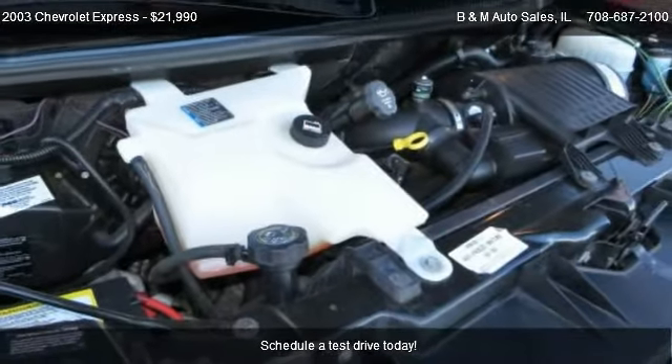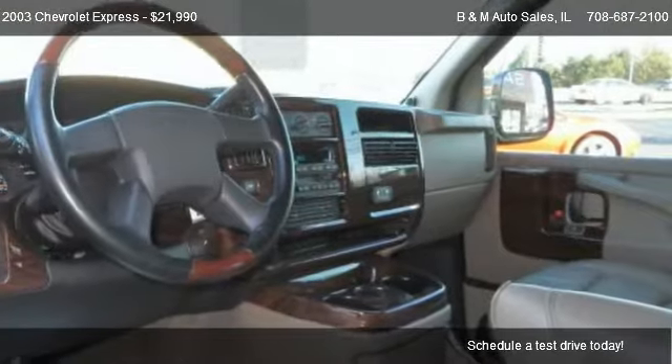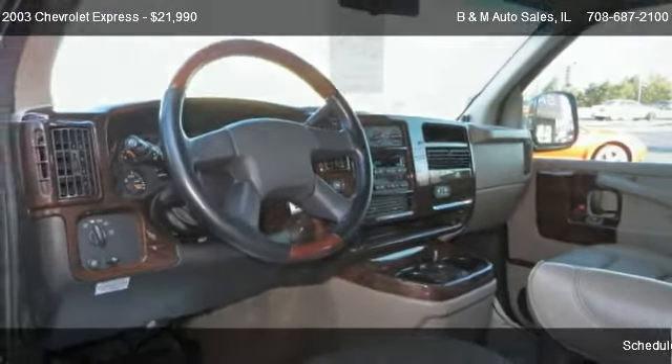This 2003 Chevrolet Express is just over 37,703 miles.